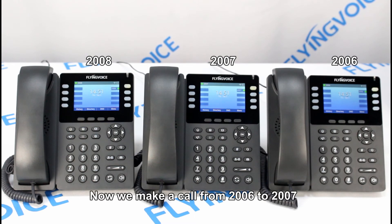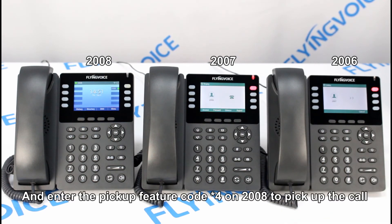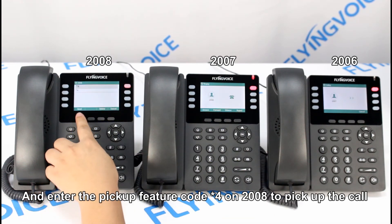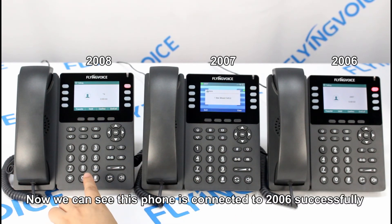Now we make a call from 2006 to 2007. And enter the pickup feature code asterisk 04 on 2008 to pick up the call. Now we can see this phone is connected to 2006 successfully.